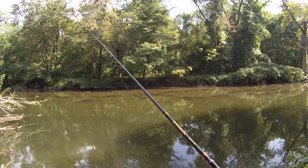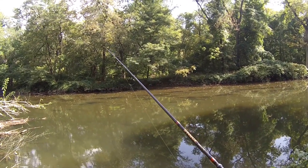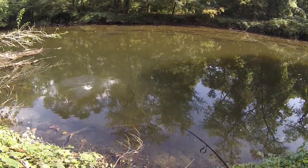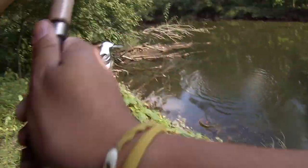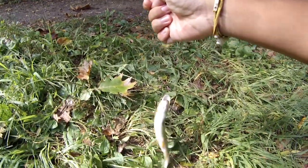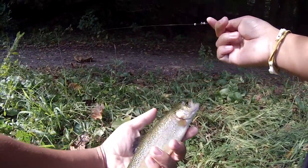Fish on! Get it — fish on! First one of the day and that was quick! Small, but it is fall trout season. Remember — fall trout. There we go, this is what we call dinner.